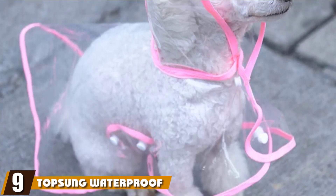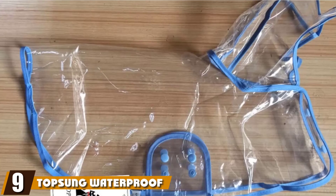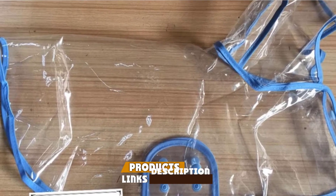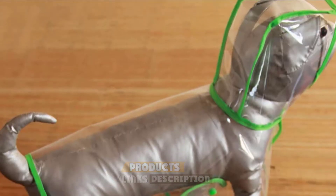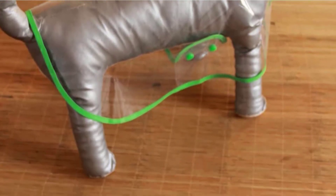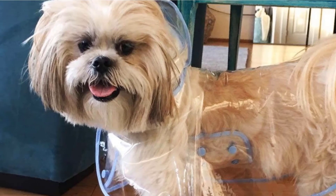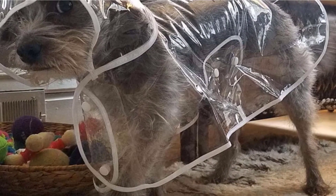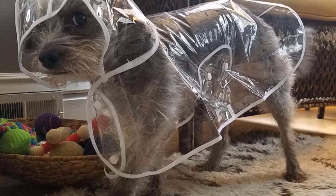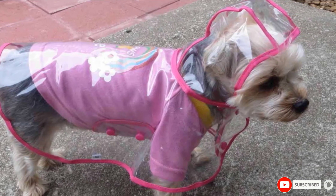Next at number nine, we have the Topson Waterproof Puppy Jacket. This transparent raincoat is preferred by those who still want their dog's body to show while walking in the rain. Because the Topson Puppy Jacket is made up of transparent waterproof panels, there are limited style choices for your pet — except perhaps for the colored piping that makes up the edges. At the very least, having blue, green, pink, or white piping can improve the otherwise dull look of clear plastic.